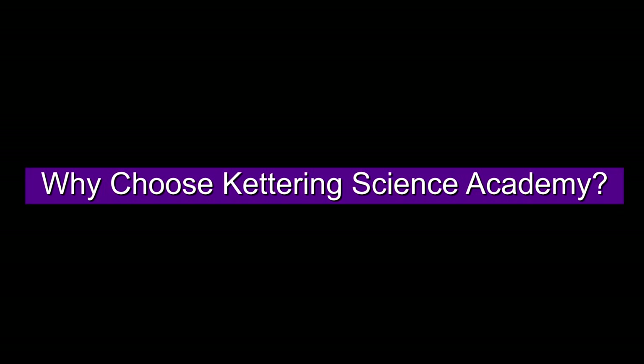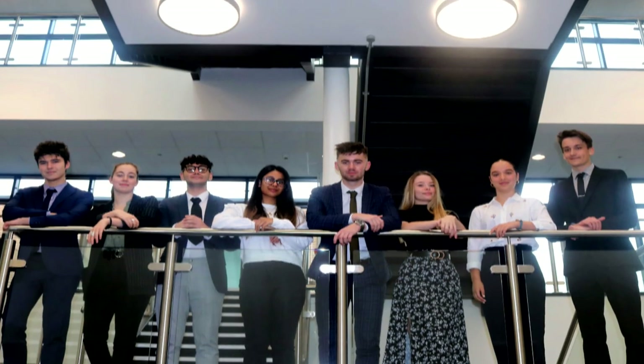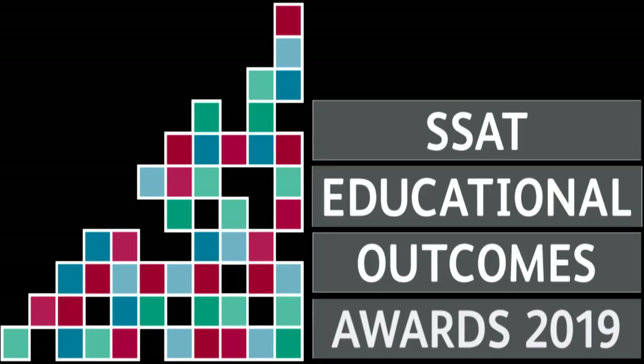Why choose Kettering Science Academy? Choosing KSA means you are choosing to be part of our community. KSA is a growing sixth form, not only in numbers but in successes too. We have seen vast improvements in our sixth form results which have been recognised by a national SSAT award in 2019. This award is a testament to the hard work that students and staff continually put in.